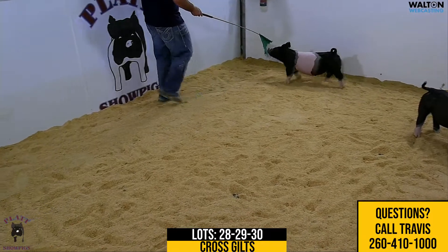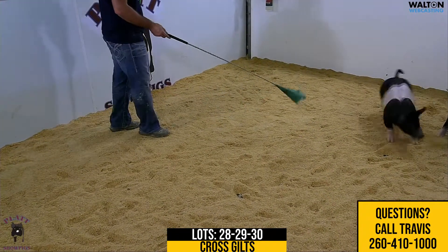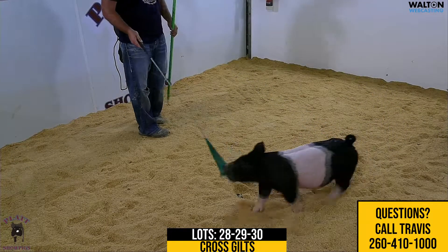A great way to end our sale — three different kinds of gilts, different endpoints. If you have any questions, feel free to reach out to Austin or myself, make an appointment, stop by and look at them, or just give us a call or text and we can visit. Thanks a lot.